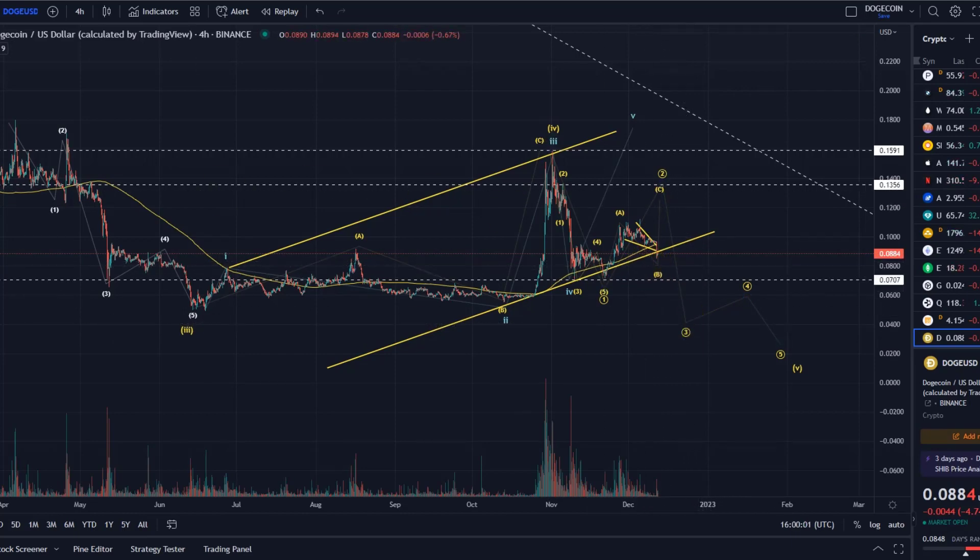That's my update about Dogecoin — hope you liked it. If you did, please hit the like button, leave a comment, subscribe, and if you really like the content please check out the channel membership.